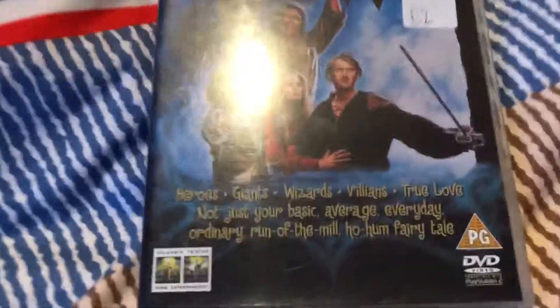Here's what I've got. First, we're going to start with the 5 DVDs. Starting with The Princess Bride — here's the front, the spine, and the back. This is a Columbia TriStar Home Entertainment release.